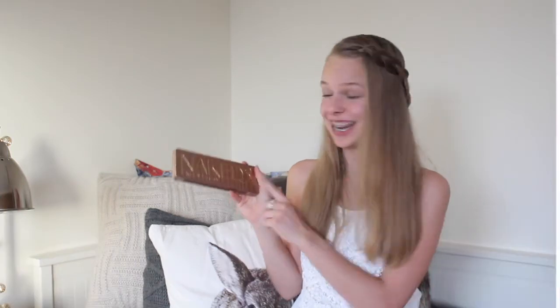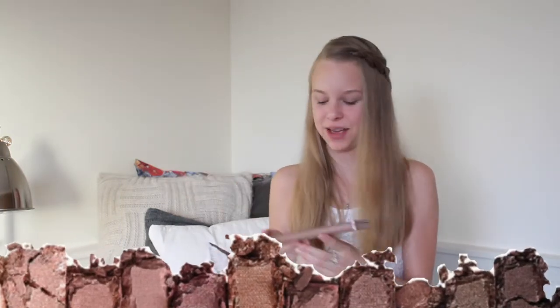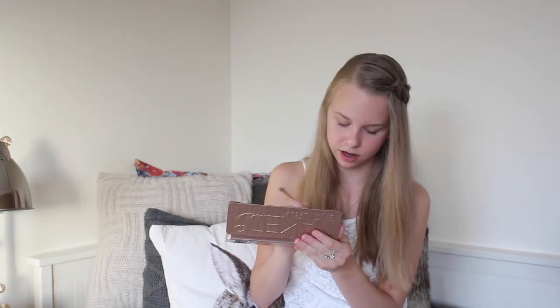The second look I'll show you is something more fancy that I use maybe on weekends or when I'm going out to dinner or something like that. The second thing I'll use is this Naked 03 Urban Decay palette — I'm very happy with this palette. So I'm going to start with the color Strange.